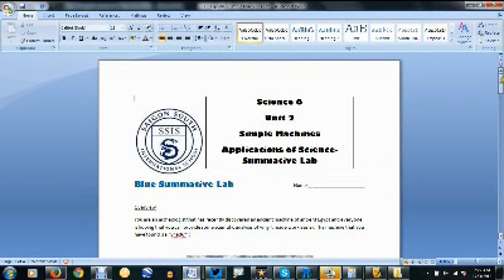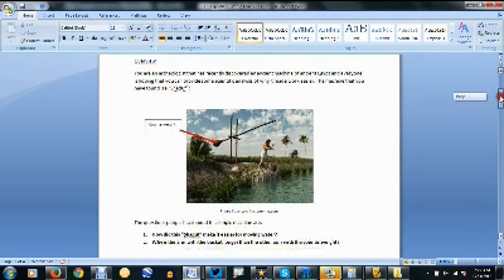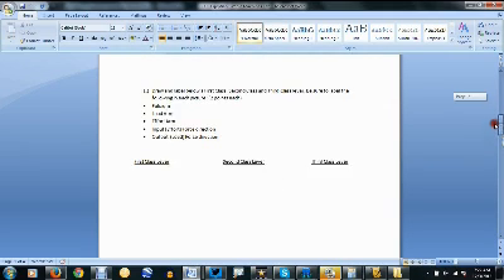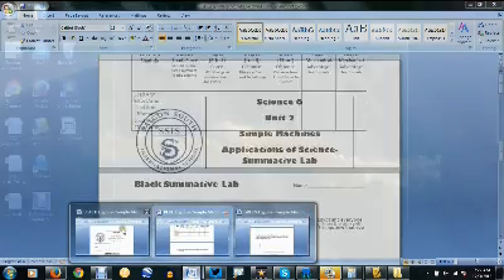We also have some more advanced ones. For example, the Blue Lab focuses on a Shadoff, which was a machine they used to collect water, which is basically a lever, and so the students are also going to do some data collection here.